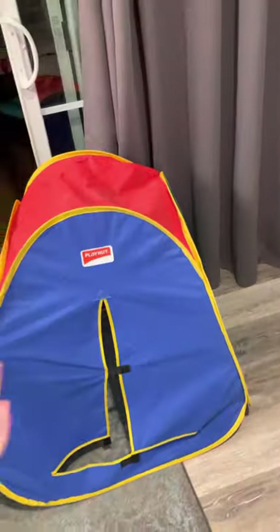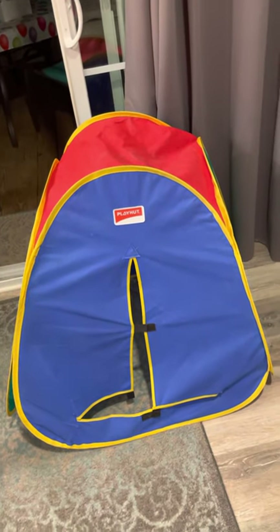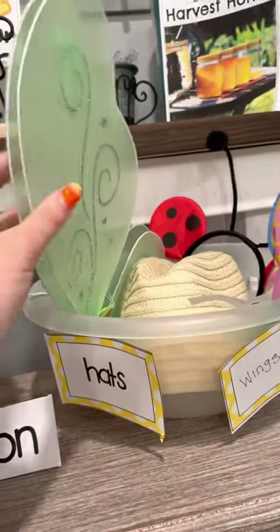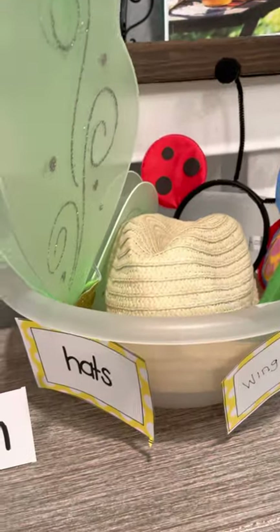First we have the tent area, and this is where they can fly out of the tent and use their imaginations to become bees and fly. We have a few different dress-up things: a hat and wings. The wings they can use to fly, and the hat will be used for a pollination station.